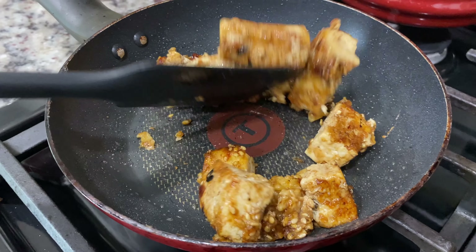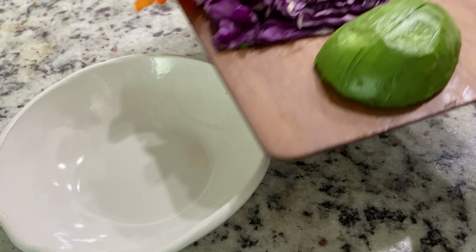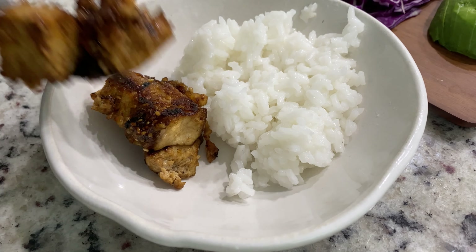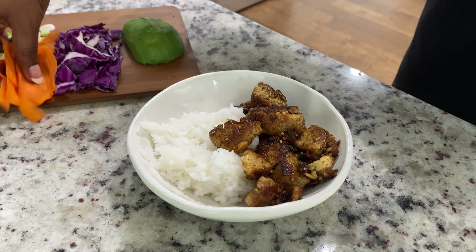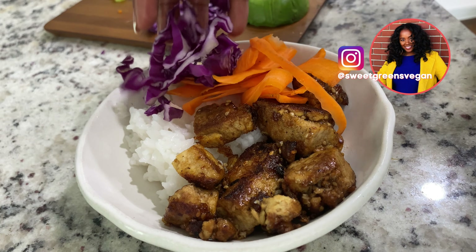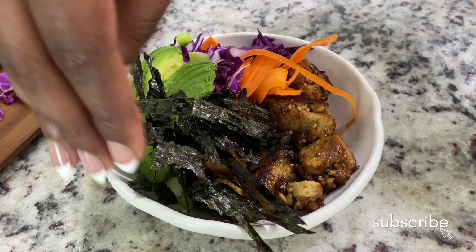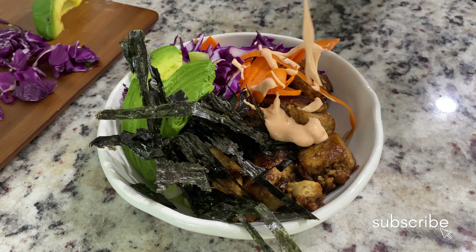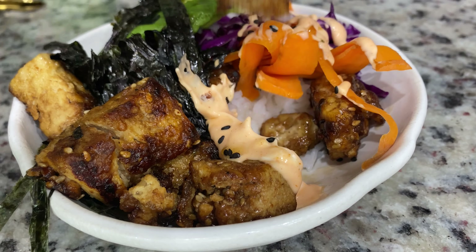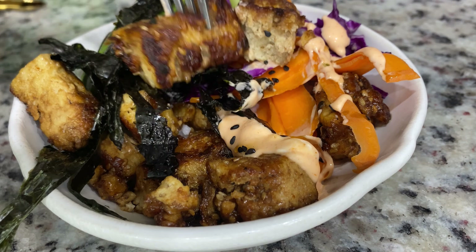The place we went for happy hour doesn't have many vegan options, so I made sure to cook food beforehand. I made a tofu poke bowl — I've recorded a full video on how to make it, I'll link that in the description. It's essentially white rice, tofu marinated in a sauce, carrots, purple cabbage, green onions, avocado, and seaweed. I mixed vegan mayo with sriracha for a spicy mayo, then drizzled some sesame seed oil and sprinkled on black sesame seeds. That was dinner!